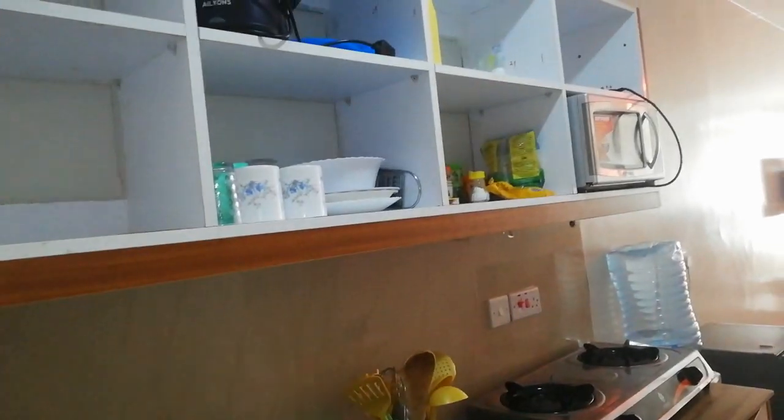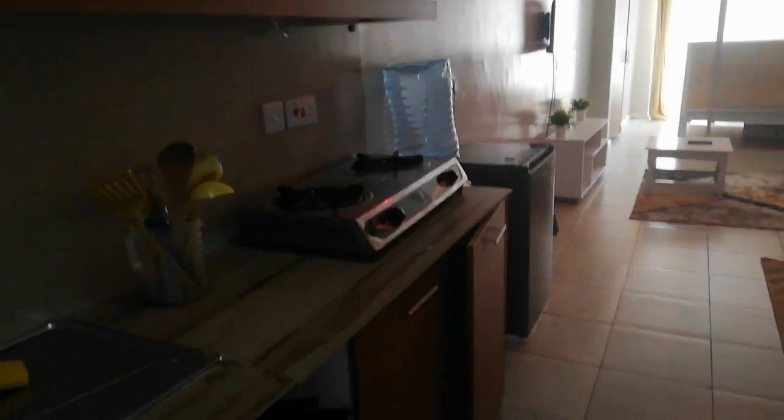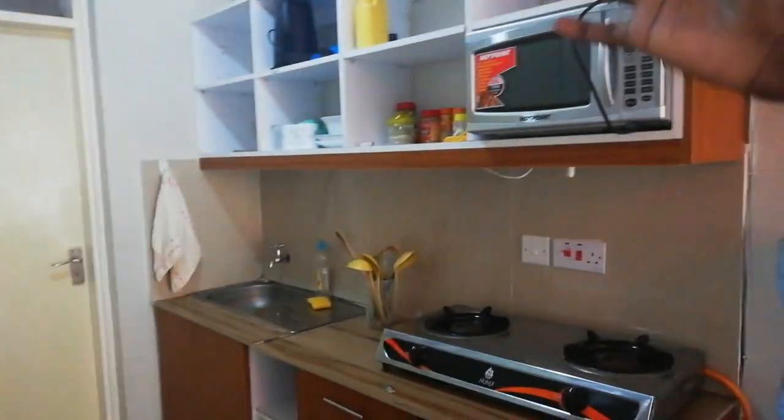This is the entrance door. First thing when you enter, you're greeted by this amazing view. Here there is a door that goes to the washroom, which I will come back to later.